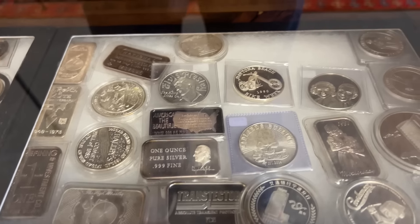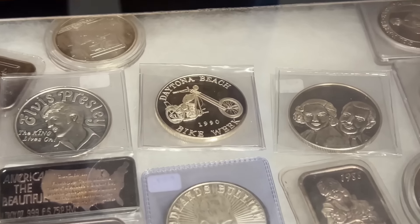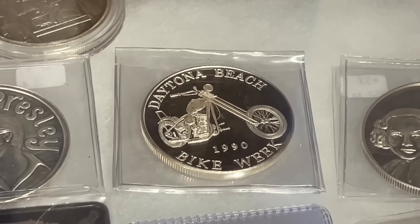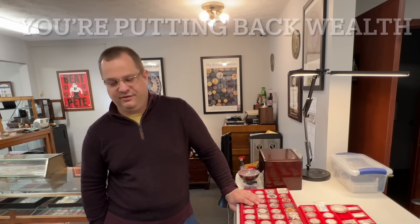I'm having that same struggle myself. I do my auctions on the weekend and I put back quite a bit. But at the same time you're putting back wealth — if you're in a pinch, you can always sell it. It's good savings.